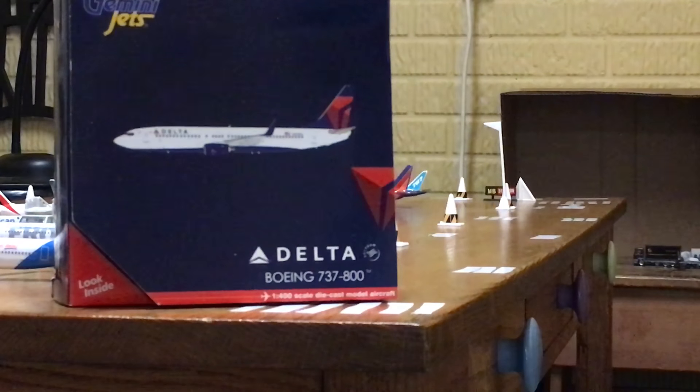Hey, what's up YouTube? This is Elevator Finding U.S. by The Elevator Guy, and I'm actually with another airplane unboxing, and this is my fourth Gemini Jets unboxing.